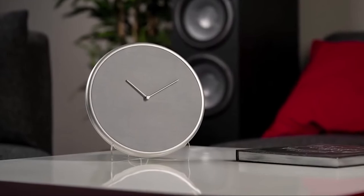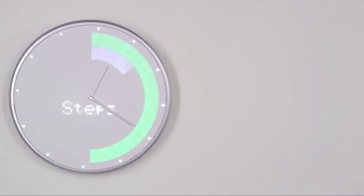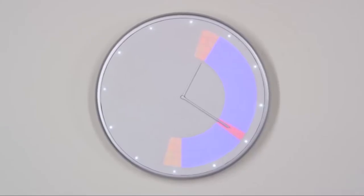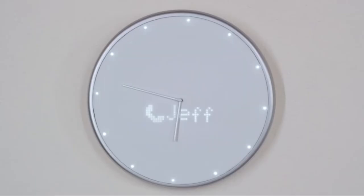Introducing Glance Clock — the clock that can tell you that, and that, at a glance. Glance Clock's brightly lit LEDs represent information you choose to see ahead of time. It tells you who's calling.